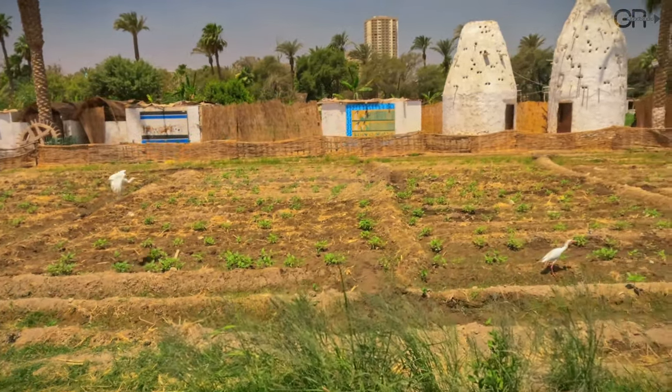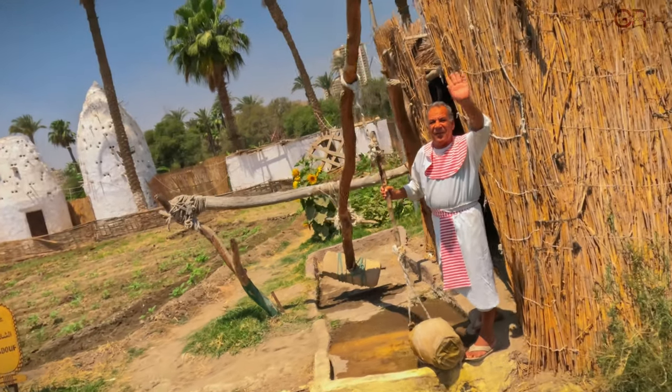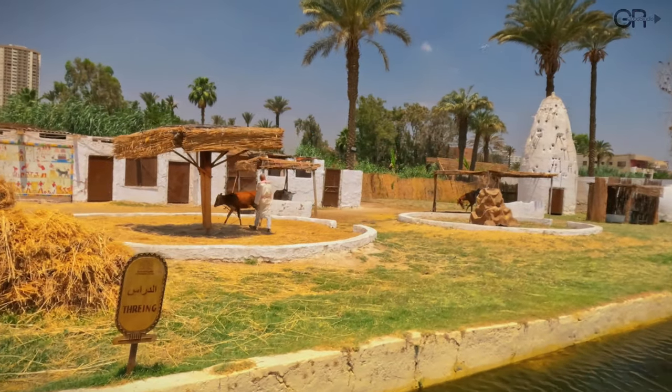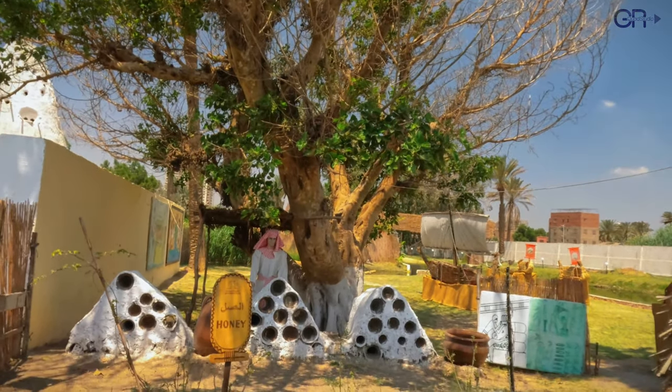The fields of ancient Egypt. The shaduf is a mechanism that facilitates lifting water. Animals walk in a circle where grains lie — a threshing method used in ancient times.